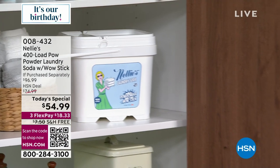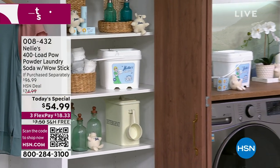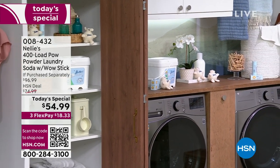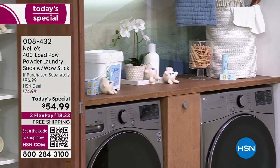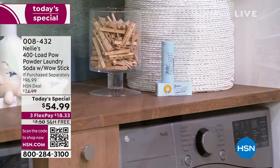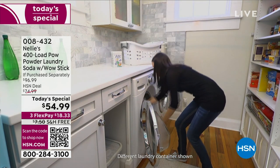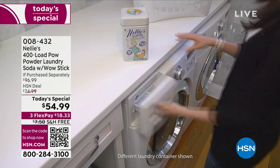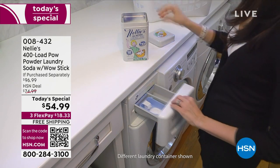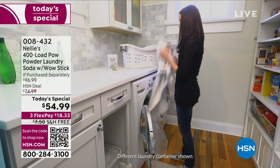Lori is staying with us because she's got something else to share. But after that, we've got another look at our Today's Special from Nelly's — their 400-load Pow Powder Laundry Soda. It comes with the Wow Stick, which is your stain stick. If you get an extra stain that needs a little extra attention, you'll have that included. Your 400 loads of laundry soda, at one little scoop at a time, breaks out to about 14 cents per load.